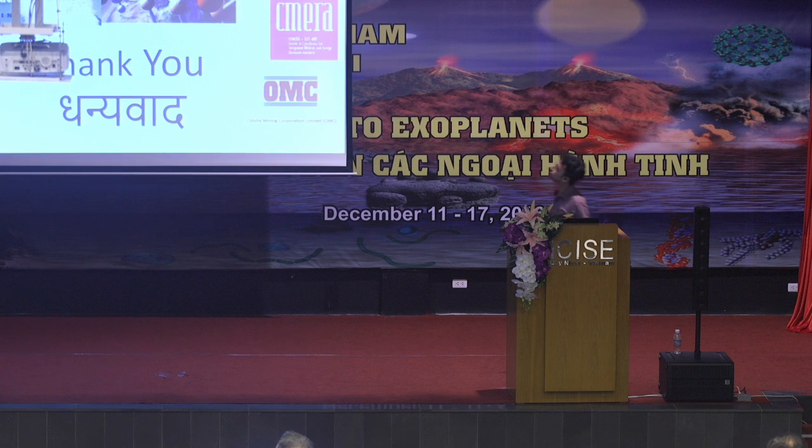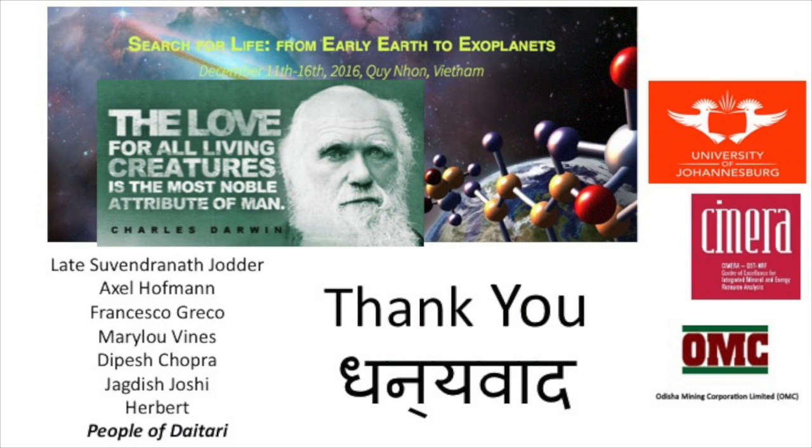I would like to leave you with this final thank you slide. These are the people who have helped me, and I thank the organizers of this conference for inviting me and giving me this opportunity to present our findings and our research. Thank you.